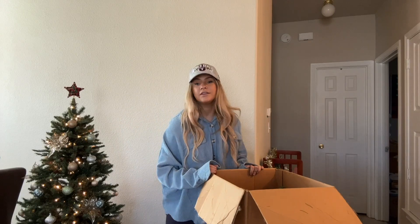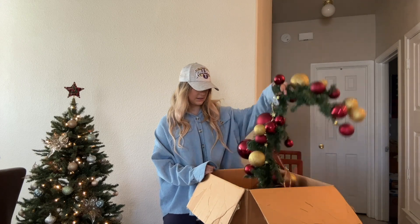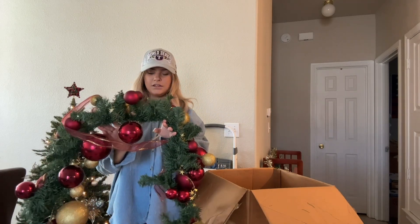First I thought we'd start out with this box — it looks like there is a lot of garland in here. This is cute. I'm thinking I might put this right in front of the TV. It'll be impractical and dumb because we'll have to move it every single time we want to use the remote, but it doesn't matter because it's Christmas decor, so who cares.